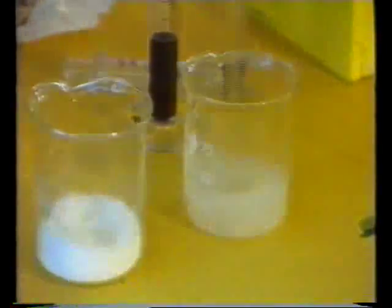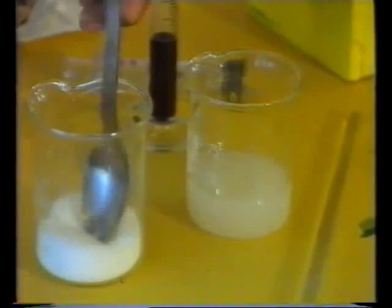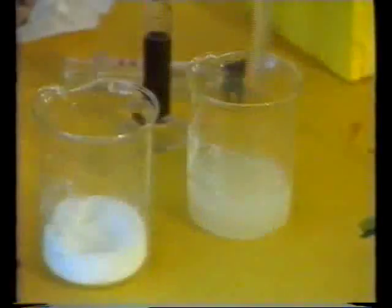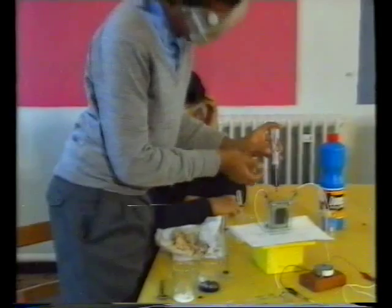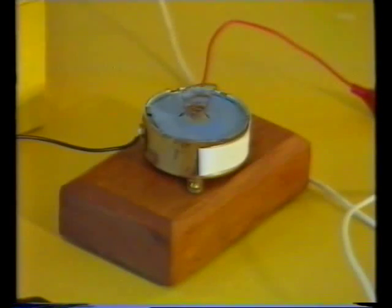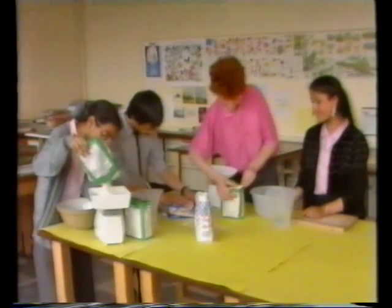First, you need to mix the yeast cells with water. What do you think the sugar's for? This is a special yeast battery. Put the yeast mixture in and the battery can run an electric motor. Be sure that it's the yeast that makes the battery work. Yeast can do more than produce energy. Why is it used in baking?